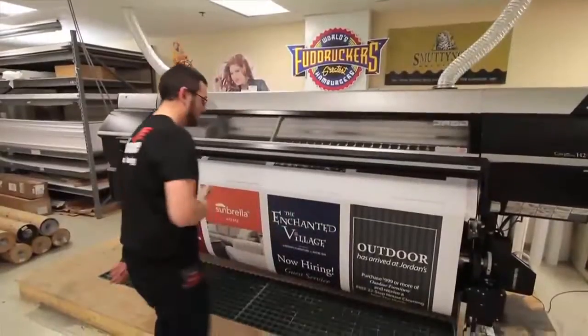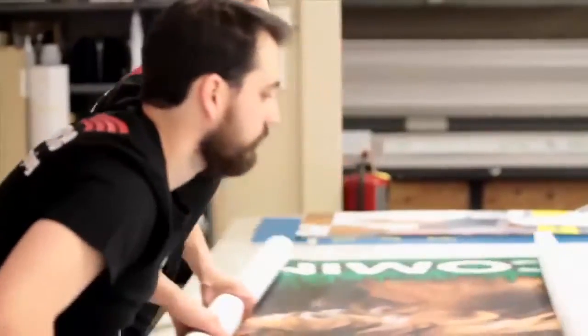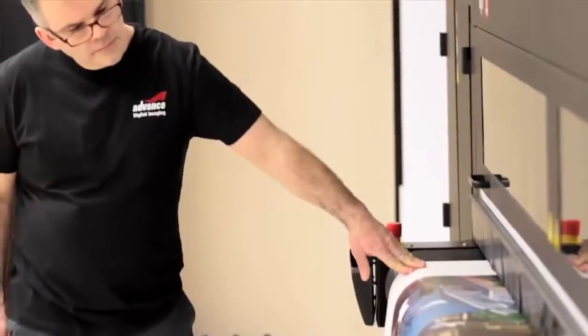Advance's ability to fulfill unique requirements really differentiates us from our competition. Whether it be a unique budget, time frame, or design, our customer service and our production crew are second to none in fulfilling our customer's needs.